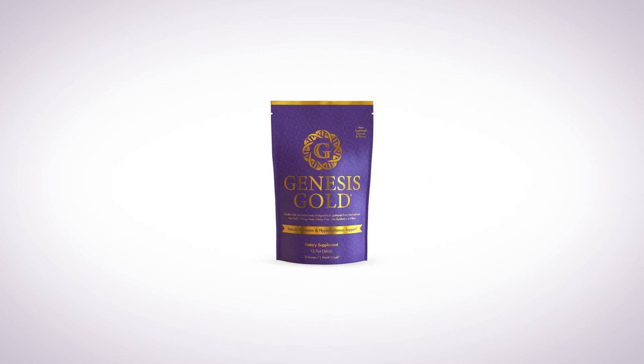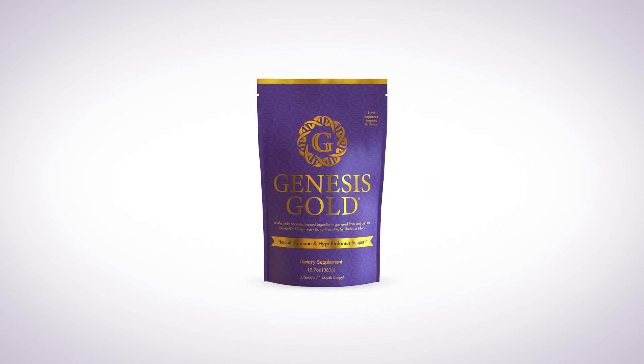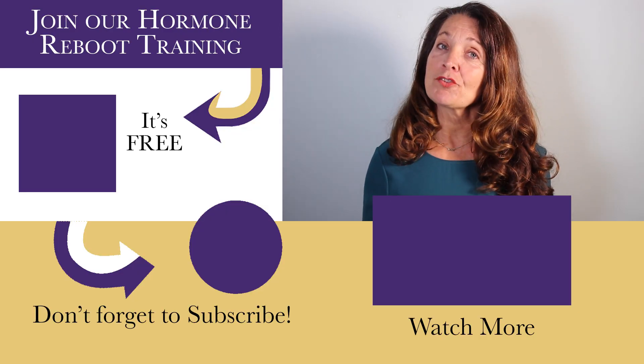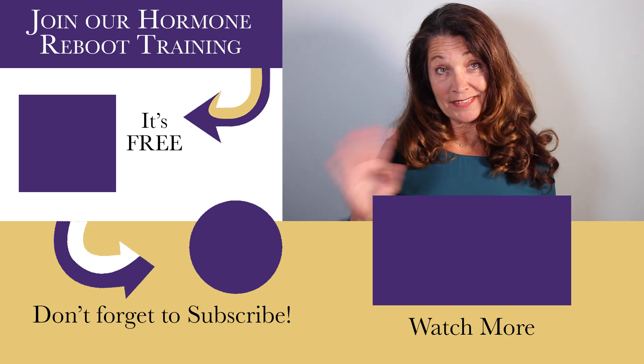Supporting your hypothalamus will help to balance your microflora and decrease inflammation, as the hypothalamus is in direct communication with your gut microbiome. If you have any questions about the gut microbiome and inflammatory arthritis, please join me in our hormone reboot training. I'll see you in the next video.